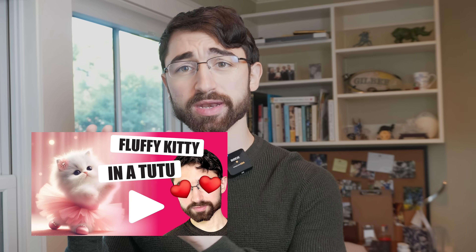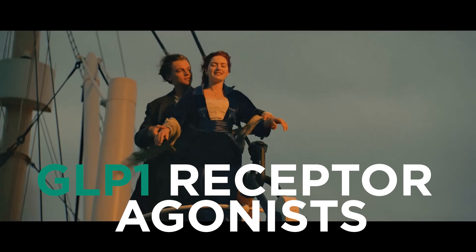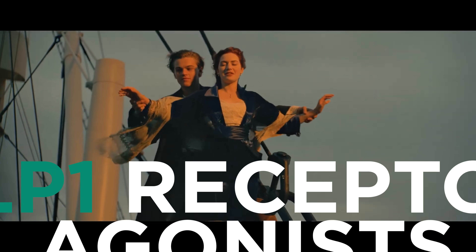This video is going to be something different. Broadly, this video is going to be about GLP-1 receptor agonists, that new class of blockbuster weight loss medications like Ozempic and Wegovy that are taking over the obesity medicine world and, honestly, the social psyche as well.